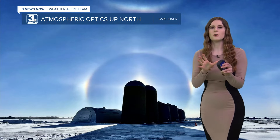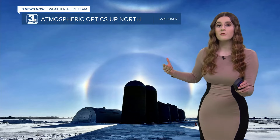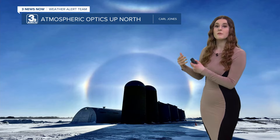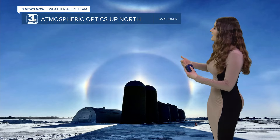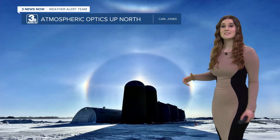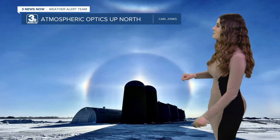Man, oh man, those are a beautiful sight. Now these all form from a very thin layer of cirrus clouds, which are primarily made up of ice crystals. When the ice crystals are hit by sunlight, it reflects and refracts that light and can make some of these beautiful optics.